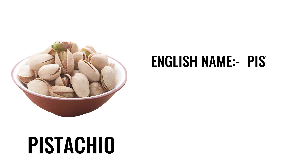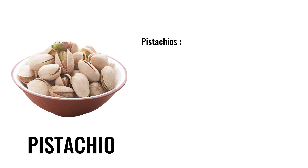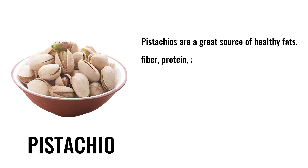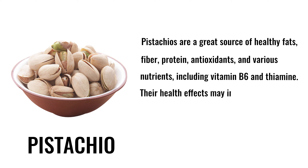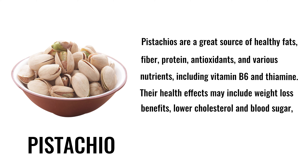5. Pistachio. English name: pistachio. Hindi name: pista. Pistachios are a great source of healthy fats, fiber, protein, antioxidants, and various nutrients including vitamin B6 and thiamine. Their health effects may include weight loss benefits, lower cholesterol and blood sugar, and improved gut, eye, and blood vessel health.